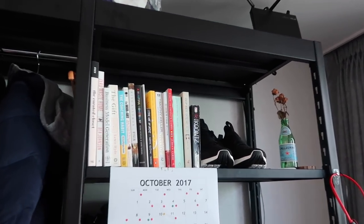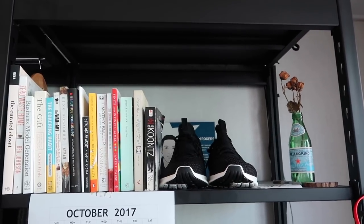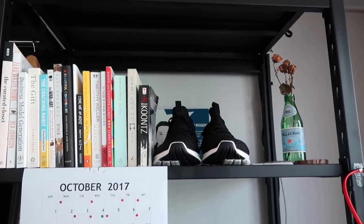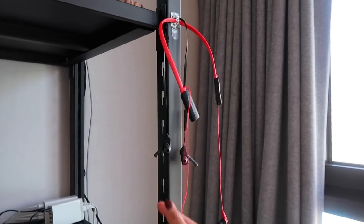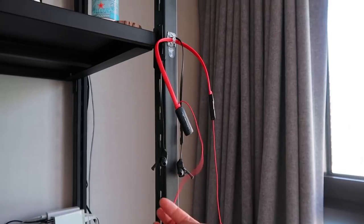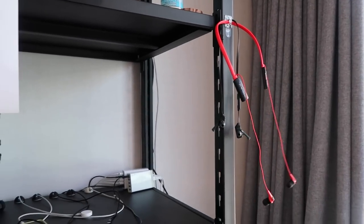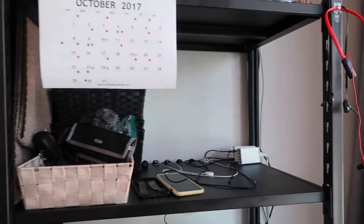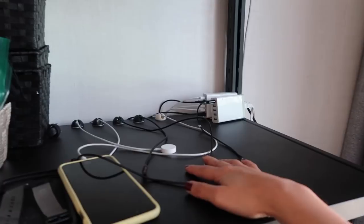Here are some of our books, Brandon's shoes, his workout calendar. Here we just hang our wireless earphones — we got these for free and I use them for convenience but don't necessarily love them.